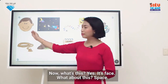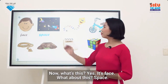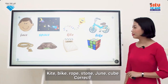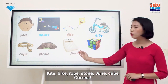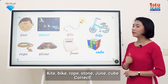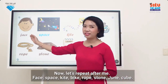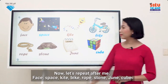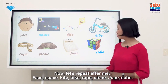Now what's this? Yes, it's face. What about this? Space, kite, bike, rope, stone, June, cube. Correct. Now let's repeat after me: face, space, kite, bike, rope, stone, June, cube.